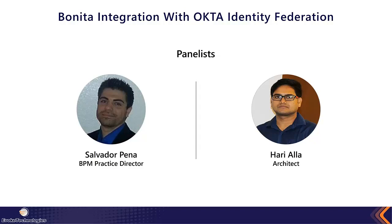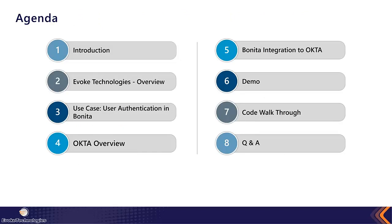Hari handles enterprise-level assessments and project oversight, coming up with the best approach from an innovation perspective to advance the ROI and competitive advantage of an organization. I make sure all of our solutions are cutting-edge and that our delivery and people are in the best condition possible. Our agenda covers: this introduction, an overview of Evoke Technologies and our relationship with Bonita, a user authentication use case, an overview of Okta, the Bonita-Okta integration, a demo, a code walkthrough, and QA.